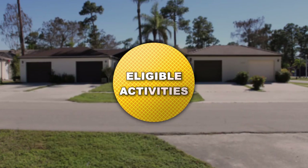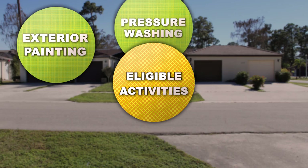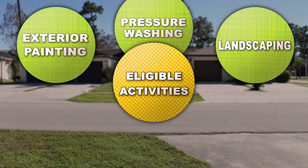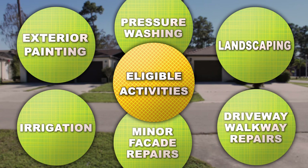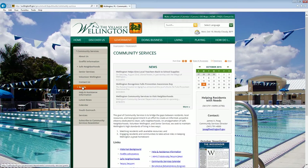Here are the eligible activities for the Beautiful Wellington Grant: exterior paint and pressure washing — to ensure a uniform look, paint color must be from Wellington's approved color palette, though pressure washing projects are exempt from the uniform improvement clause. Also eligible: aesthetic-based landscaping including installation of hedges along parking pads, irrigation, minor facade repairs, and driveway, parking pad, and walkway repairs or replacement. To learn more, click on the community services tab on our website, wellingtonfl.gov.